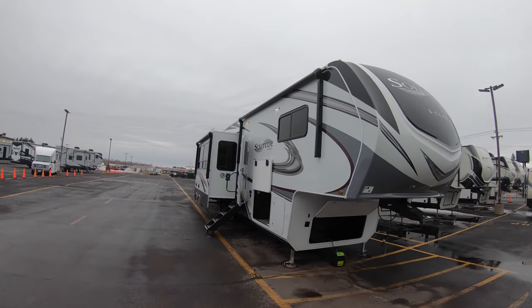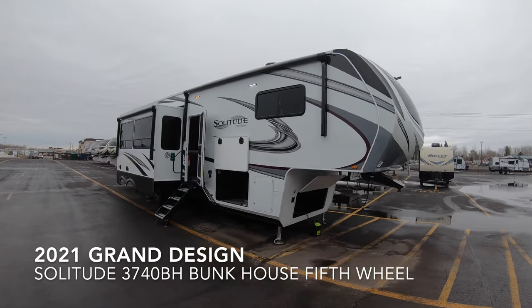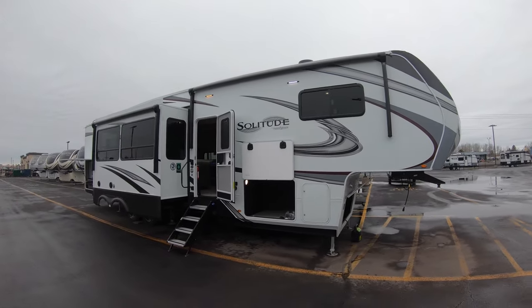Hello, this is Chris Yoss at Bullion RV in beautiful Duluth, Minnesota. Today is Wednesday, March 10th, 2021, and behind me — right off the truck — is a brand new 2021 Grand Design Solitude S-Class 3740BH fifth wheel. We're going to show you around the outside, show you the inside, see what you guys think. Very excited to have a high profile bunkhouse in stock.